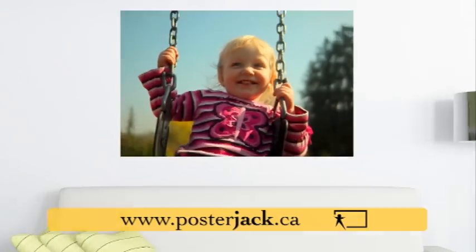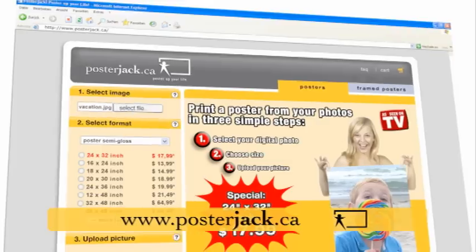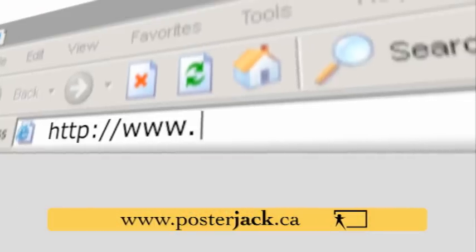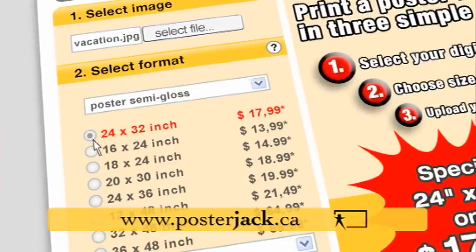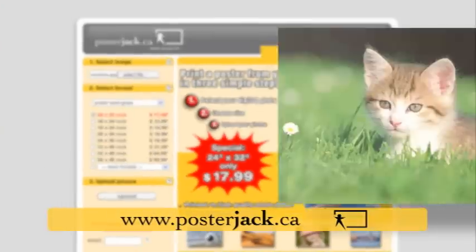You take the photo, we bring it to life as a fantastic poster. Follow these three simple steps: go to the posterjack.ca website, choose your photo, click the size you want — that's it. Then just sit back and wait for your poster to be delivered.